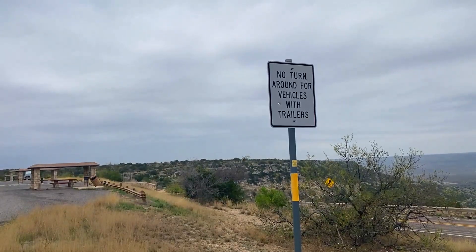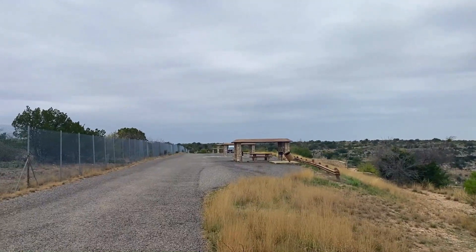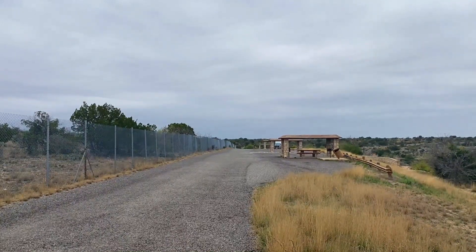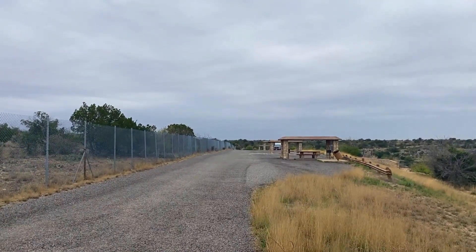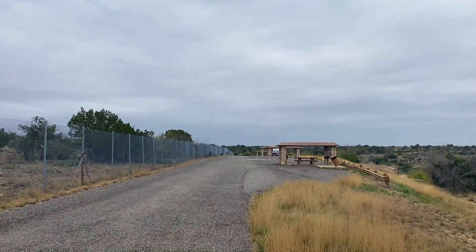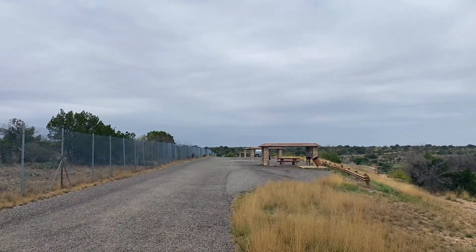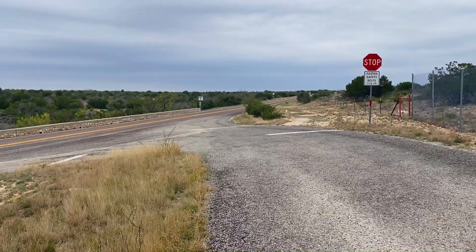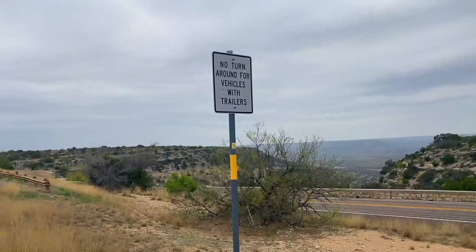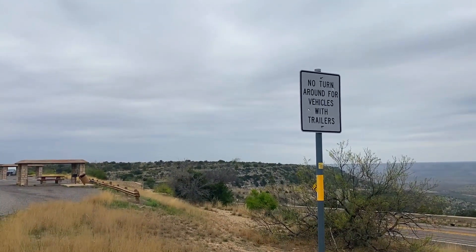It does say that there is no turnaround for vehicles with trailers, but we had no problem turning our pickup truck with a 25-foot trailer behind it around. The parking lot was empty, so there was no worry about trying to maneuver between parked cars. If you come in here and you've got a vehicle that you feel you can turn around in this area, I would go ahead and do it because you really do have quite a bit of room. The sign is only as you come into the parking area, though — it's a little late once you've gotten to the sign, as you've already turned the corner and come in.